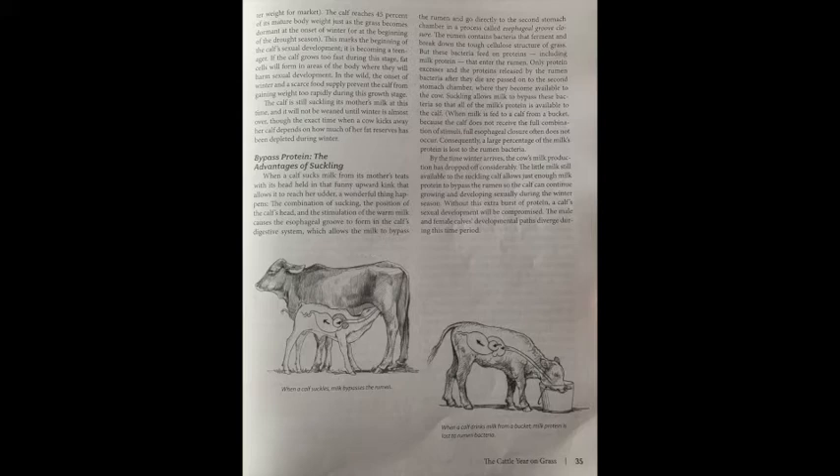By the time winter arrives, the cow's milk production has dropped off considerably. The little milk still available to the suckling calf allows just enough milk protein to bypass the rumen so the calf can continue growing and developing sexually during the winter season. Without this extra burst of protein, a calf's sexual development will be compromised. The male and female calves' developmental paths diverge during this time period.